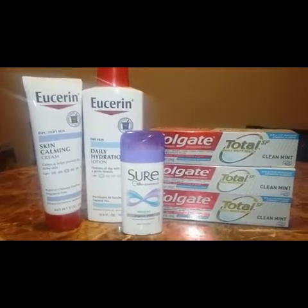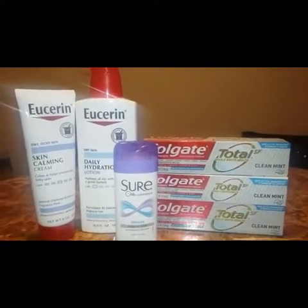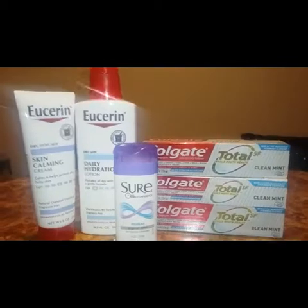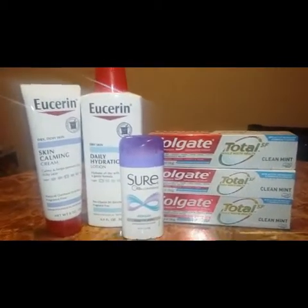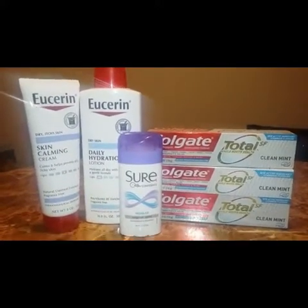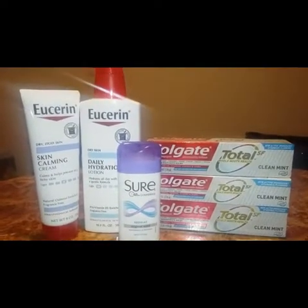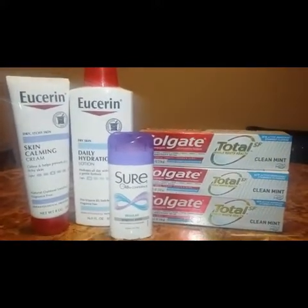For the Eucerin I used two three-dollar-and-fifty-cent-off coupons from the Eucerin website — you just share it with a friend or on Facebook to get that coupon. I had a three off skin and lotion CRT, a 50 cent E-L-P coupon for the Colgate, and a five off three coupon for the Colgate. I used eighteen dollars in extra books.